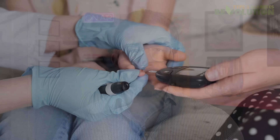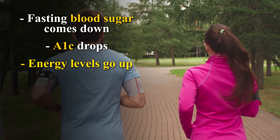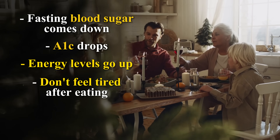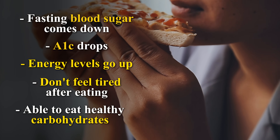When your cells are more sensitive to insulin, your body can move sugar out of the bloodstream and into the cells more efficiently. This means that your fasting blood sugar comes down, your A1C drops, your energy levels go up, you don't feel tired after eating anymore, and yes, you'll be able to eat healthy carbohydrates without fear — all of this because you're going to be able to reverse the root cause of the problem. So here are the three daily strategies.